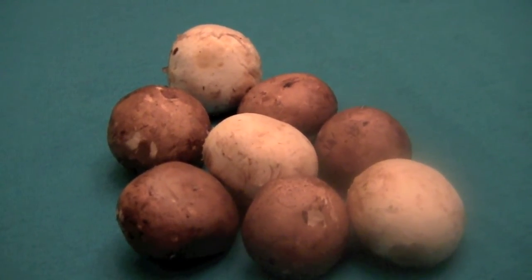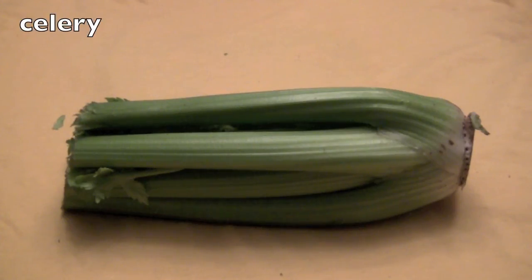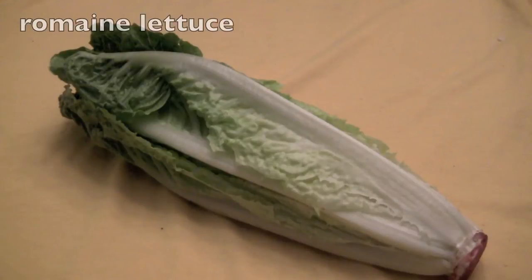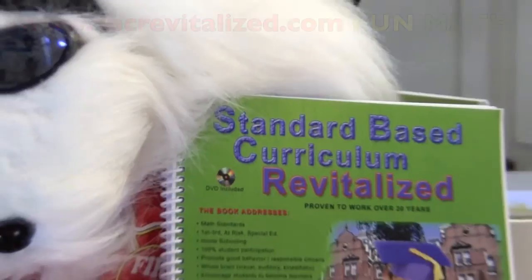Good job, boys and girls. I'm so proud of you. Math tip: please, boys and girls, start eating a lot of vegetables. Vegetables will help make your brain smart. Eat carrots, celery, tomatoes, broccoli, romaine lettuce, yam, avocado, zucchini. Yes!